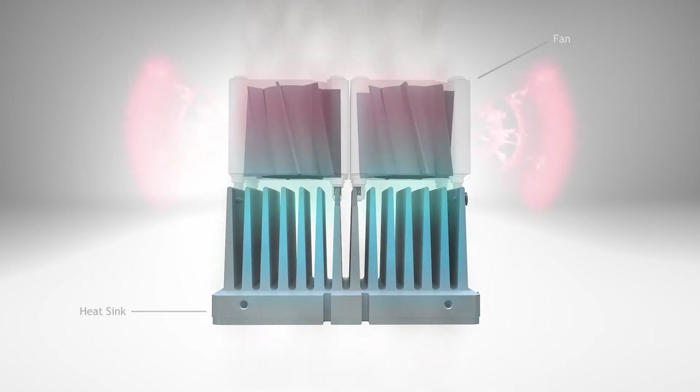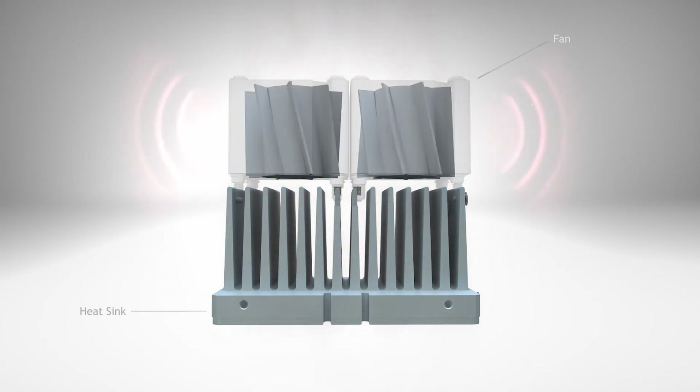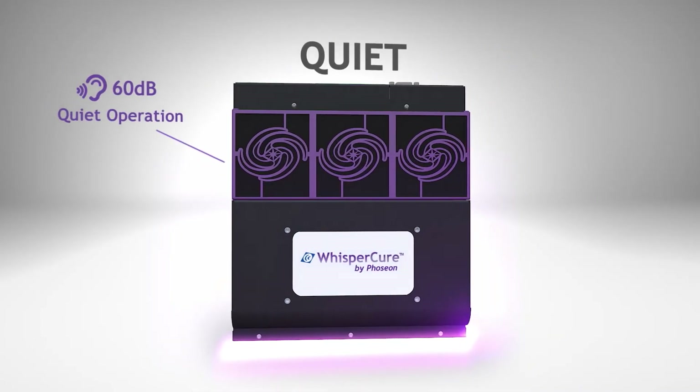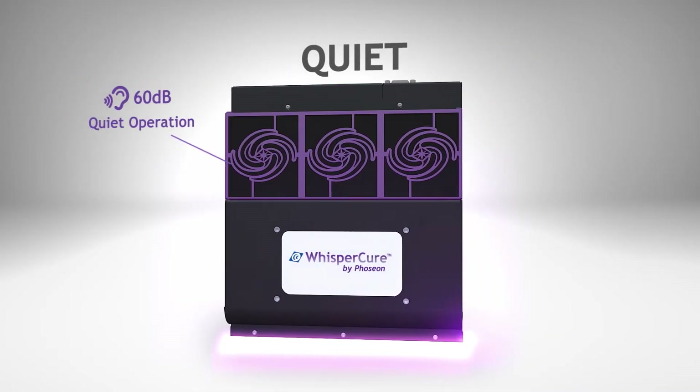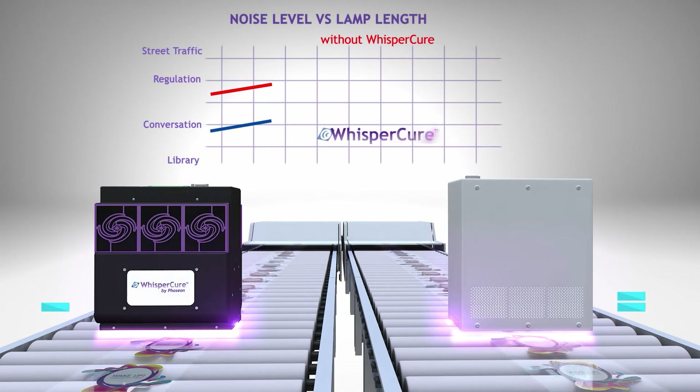A fast rotating fan typically equates to higher sound, as the fan's blades must turn at a high speed. WhisperCure technology provides high-power, air-cooled lamps at a fraction of the sound level previously required.